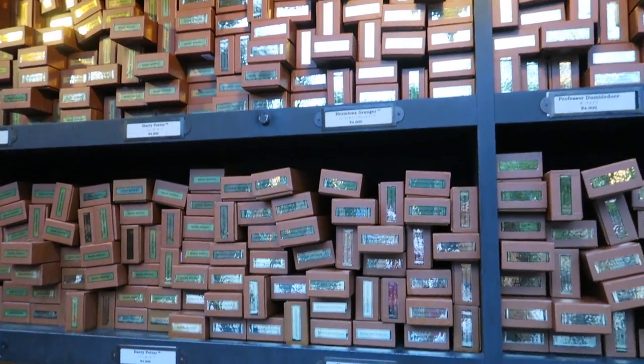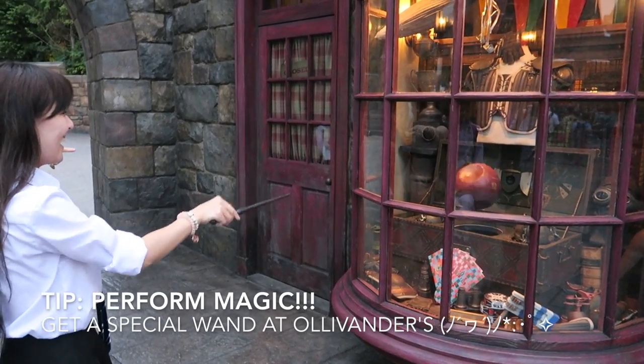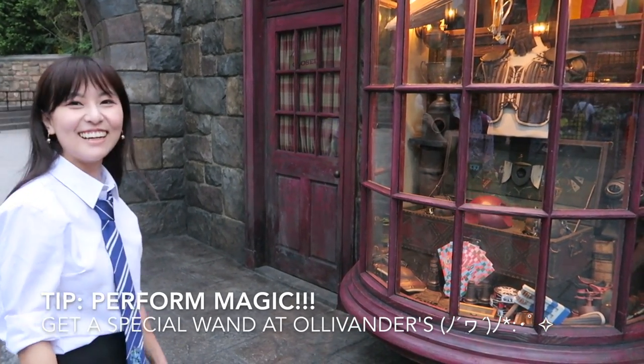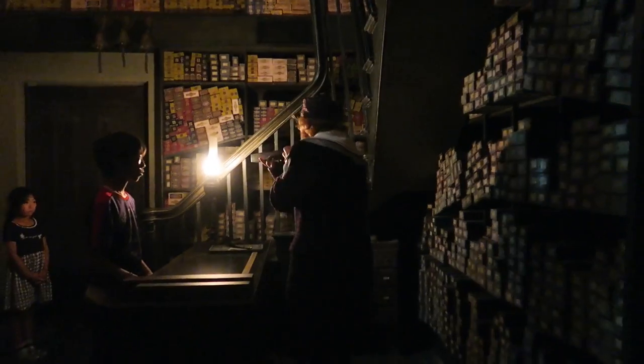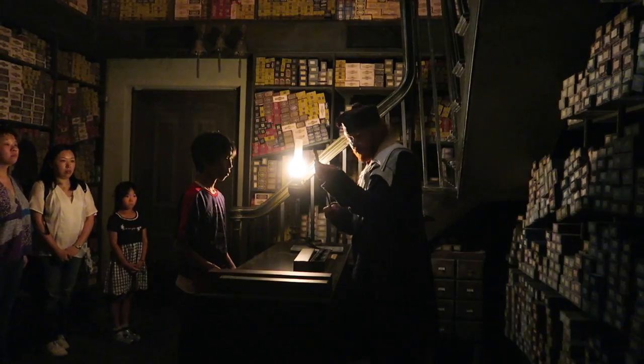I bought a wand which lets you try out magic spells in several spots of the Harry Potter World. There's also a show at Ollivander's where they pick an audience member to participate. You do have to pay for the wand even if you get chosen, but it's still a fun experience.